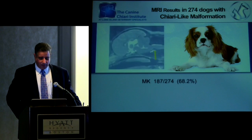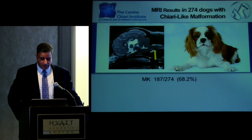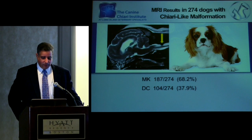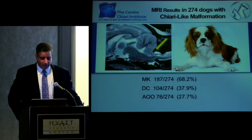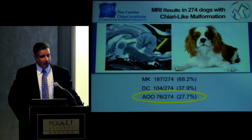Looking at the large number of dogs we saw, we found ventral compression at the medullary junction in about 68% of patients in various degrees of severity. We also found dorsal compression in about a third of patients. Basal invagination — the linear-type compression — was found in a third of patients. That 27.7% with basal invagination seemed quite relevant. That whole subset of dogs was completely overlooked, and no stability was provided in nearly the first decade of dealing with this disease.